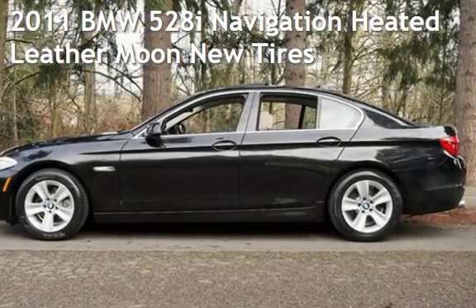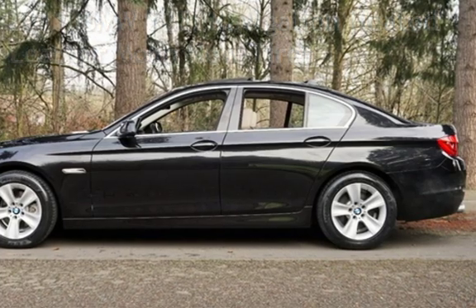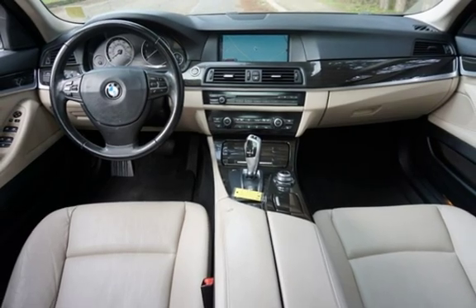Check out this pre-owned 2011 BMW 528i. This four-door sedan has a six-cylinder, 3.0-liter i6 engine, with rear-wheel drive and an automatic transmission.